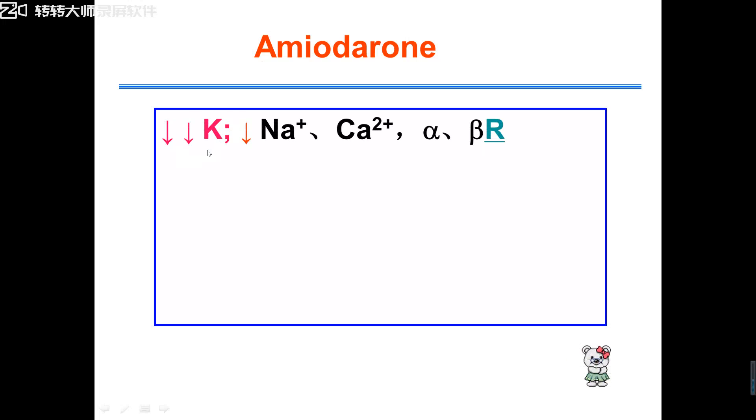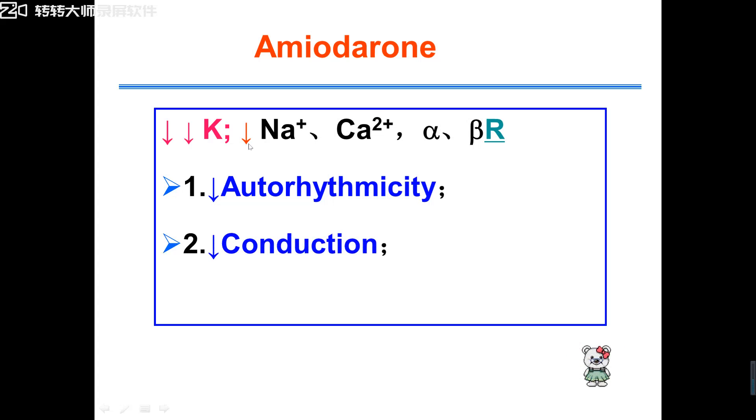Amiodarone obviously blocks potassium channels, but also can block sodium and calcium channels, and can also inhibit alpha and beta receptors. Inhibiting sodium and calcium channels inhibits phase 4 — inhibiting automaticity. Inhibiting sodium channels inhibits phase 0 — inhibiting conduction. Prolonging potassium channel blockade means prolonged action potential duration and prolonged ERP.